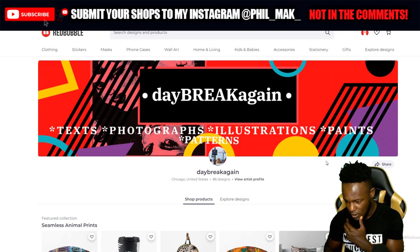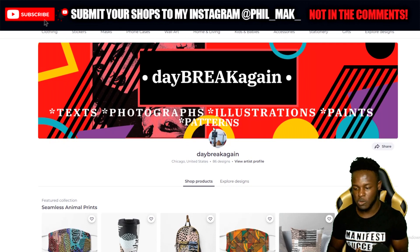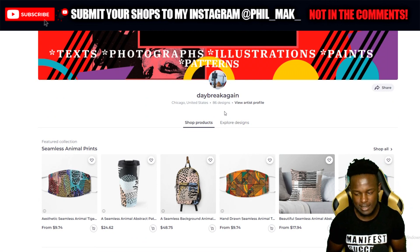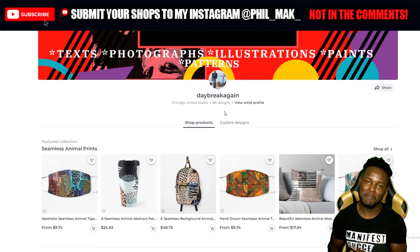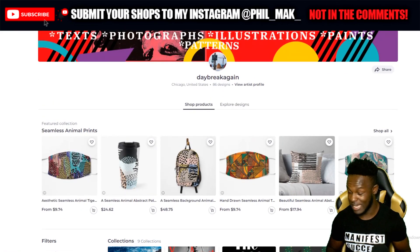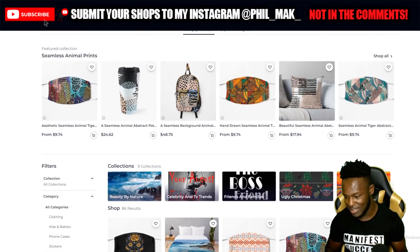Next we have Daybreak Again — nice looking shop, very bright, I like how it jumps out at you. The logo is not too far from the banner — it's a picture on a colorful background, so in a weird way it works. Design-wise, 86 designs — I say this every time, 100 designs needs to be hit. It might not be easy but it's definitely worth it because it allows you to start analyzing your shop effectively.